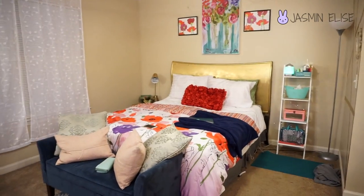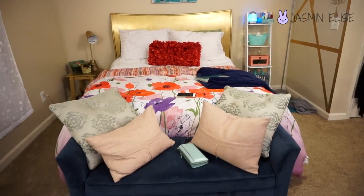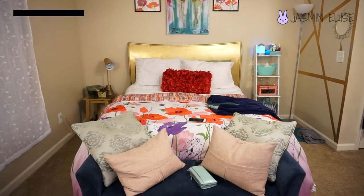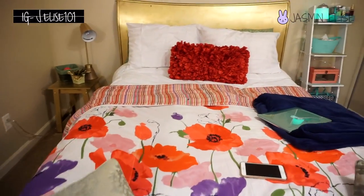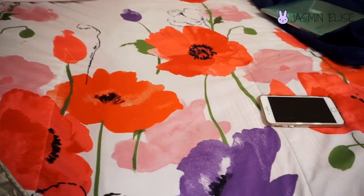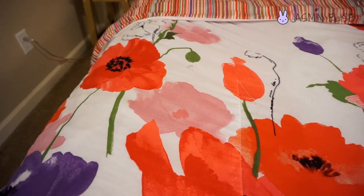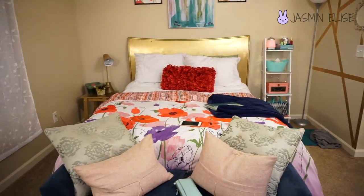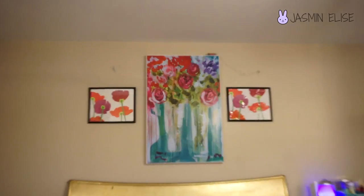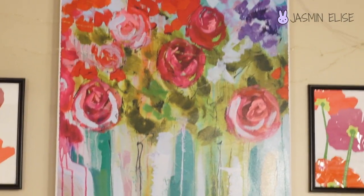The bed, obviously. The comforter my mom actually gave me — she gave me the comforter and the matching picture. The comforter is from Target. It has like these really pretty flowers. It has some red, some purple, and like a mauvey-type rose pinky color. It is reversible, as you guys can see — on the other side it's just stripes. The picture right here is from Hobby Lobby.